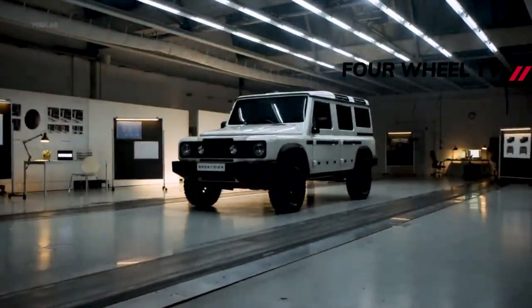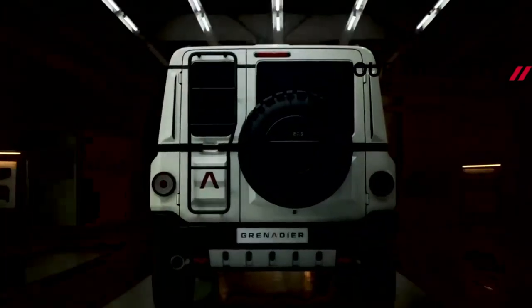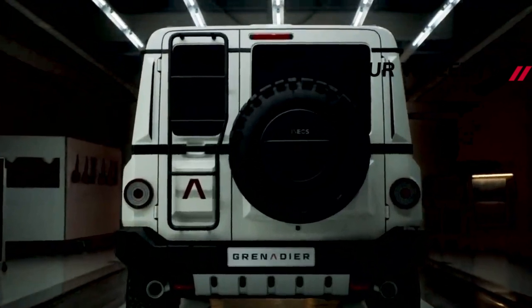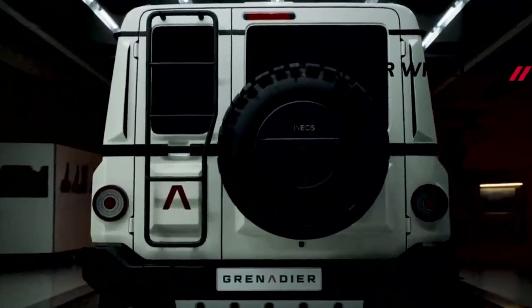First sales will be in the UK and Europe, with North America following in 2023. An announcement about how sales and after-sales care will be managed is expected in September, along with details of the trim levels and options.